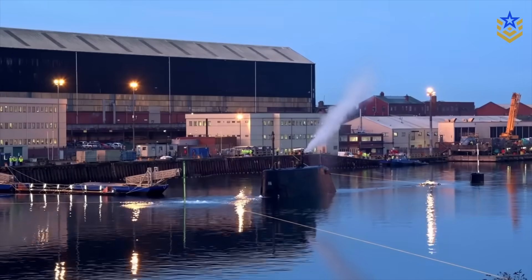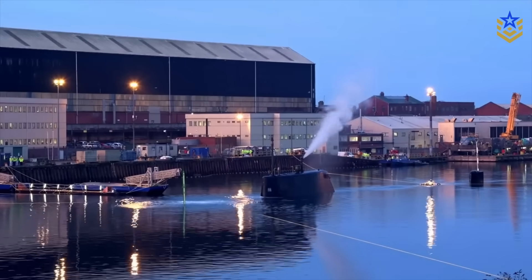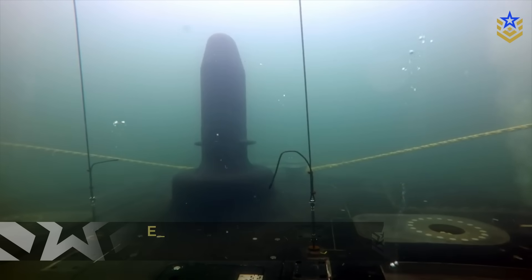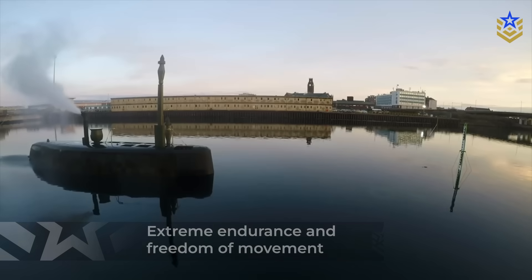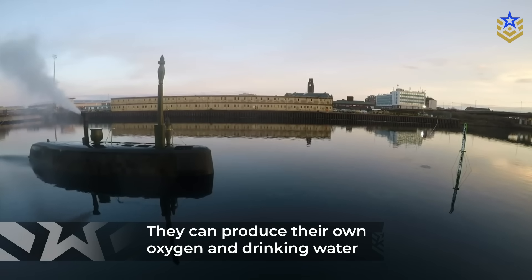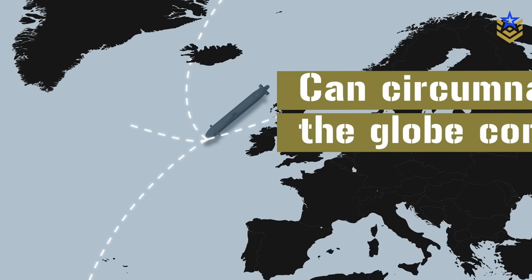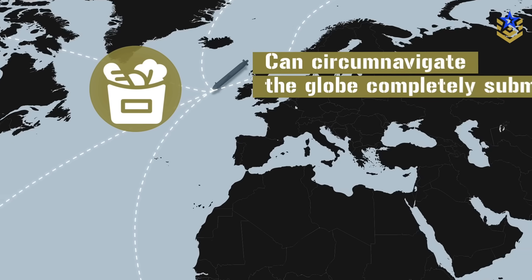Astute submarines are nuclear-powered, using a pressurized water reactor. The official UK description emphasizes what that translates to operationally: extreme endurance and freedom of movement. The same document notes they can produce their own oxygen and drinking water, and can circumnavigate the globe completely submerged. In other words, the limiting factor is not fuel — it's food and crew endurance.